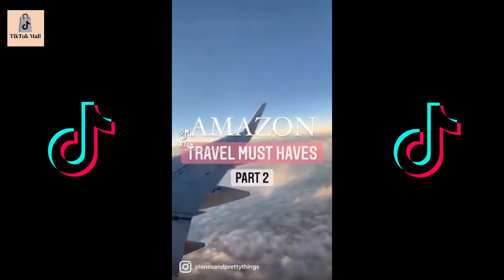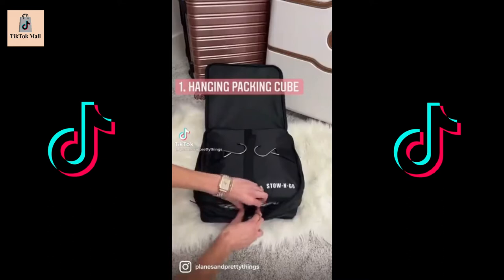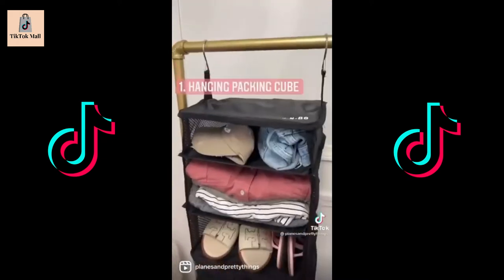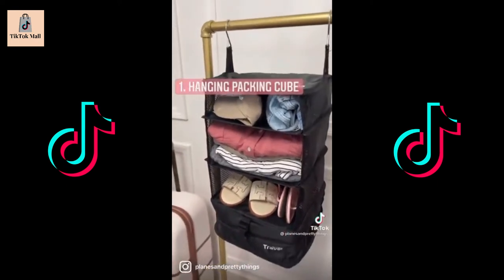Amazon travel must-haves part two. This packing cube has so much room for clothes and multiple pairs of shoes. It has three tiers and keeps everything organized. I love that you can hang it up and be instantly unpacked.